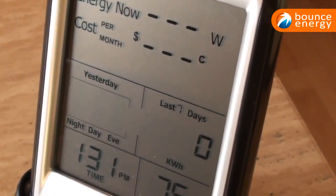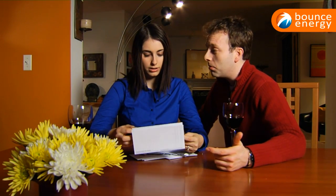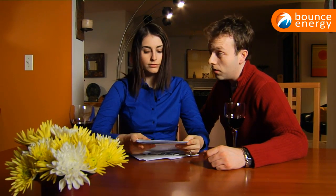Home energy cost monitors are a great way to see how your lifestyle may be costing you money and where you can modify your energy consumption to save money. You can find home energy cost monitors online.